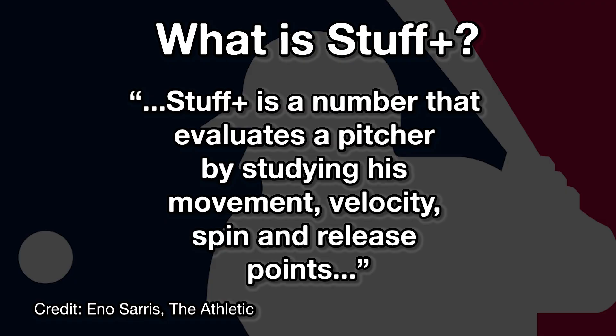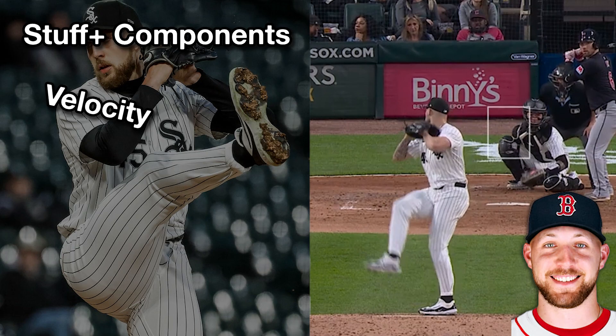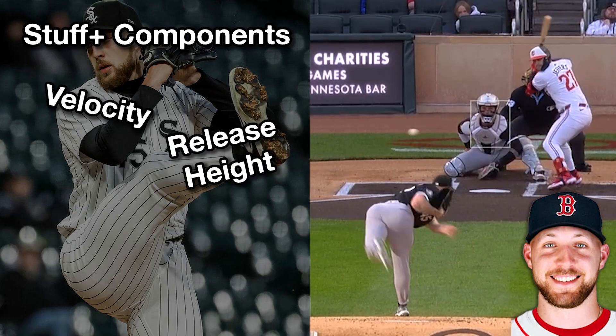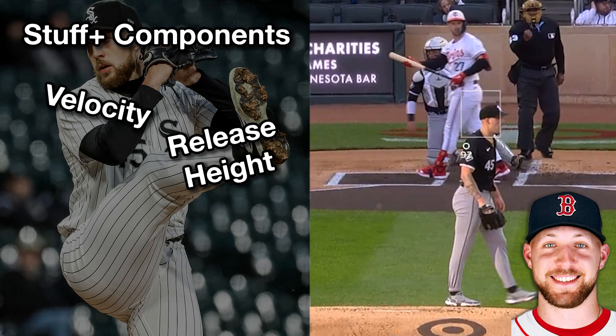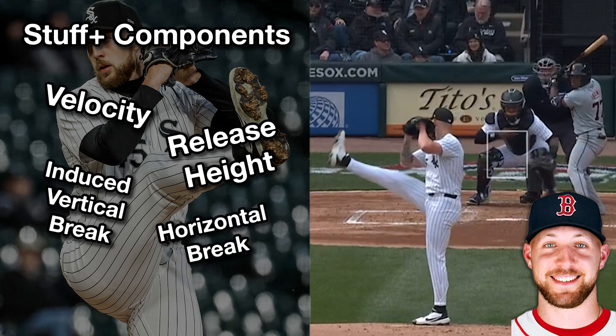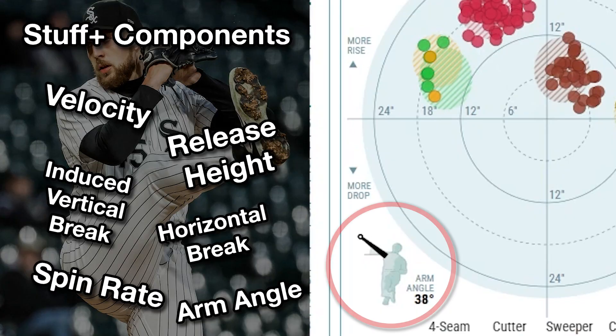What Stuff Plus is trying to do is model how a pitch will perform based on how the characteristics of that pitch have performed in the past. It considers things like velocity and the release height of a pitch — the two most important variables when determining a pitch's quality. It also looks at the resulting break of a pitch both vertically and horizontally, spin rate, the new arm angle stack cast metric, and a whole lot more.